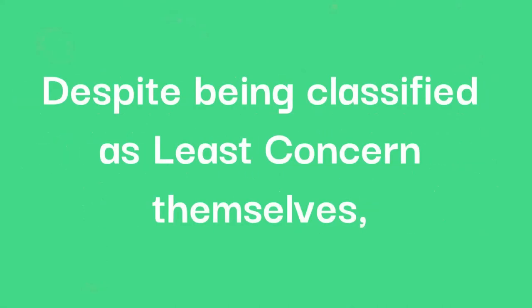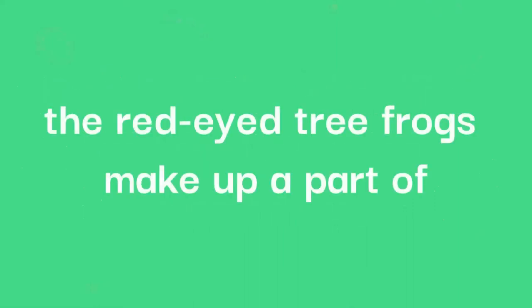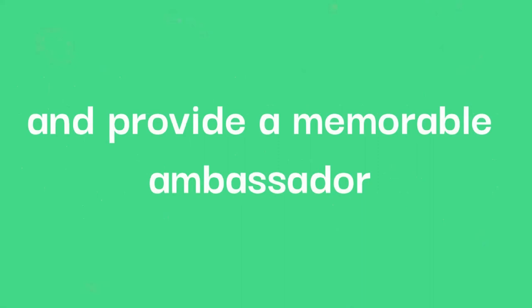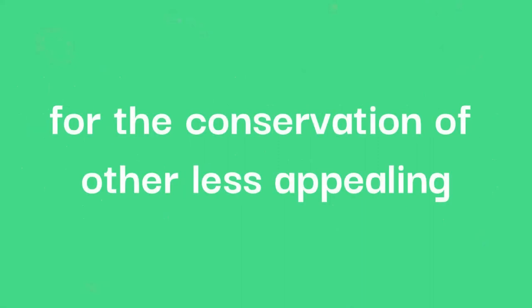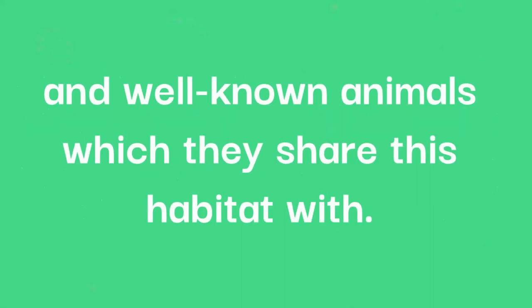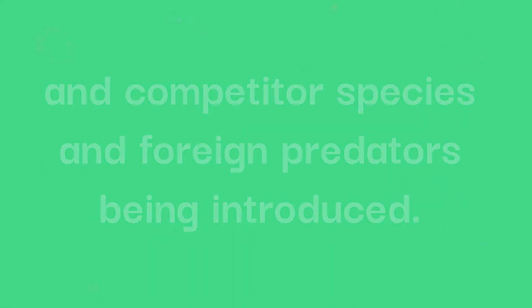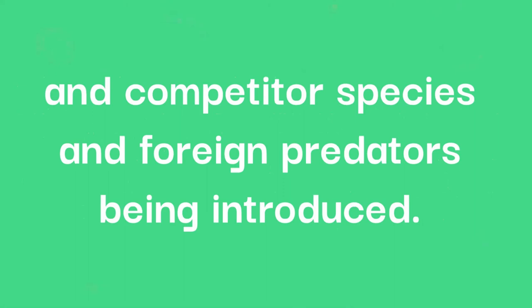Despite being classified as least concern themselves, the red-eyed tree frogs make up part of one of the most threatened ecosystems on the planet, and provide a memorable ambassador for the conservation of other less appealing and well-known animals which they share their habitat with. However, being this unforgettable has its downsides, as they do face some threats from the pet trade. This is on top of their habitat being destroyed, and competitive species and foreign predators being introduced.